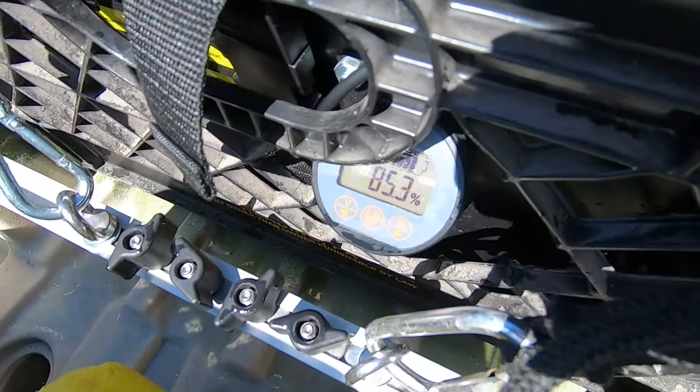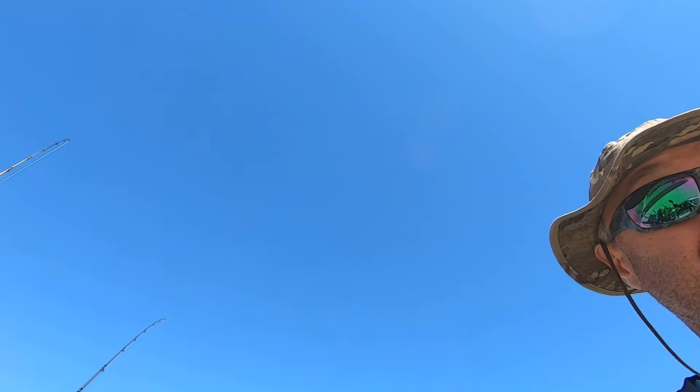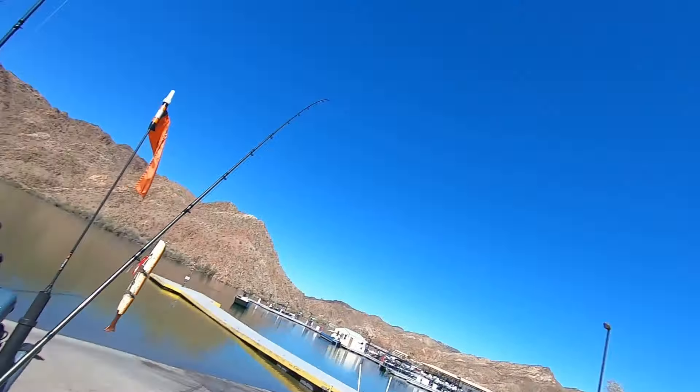One more clip before the 1400 subscriber giveaway preview. Ten miles covered, 85.3% on the meter — that's the 156 Ohmmu right there. This is just super cool. The motor, battery, and brain box are behind the cart.